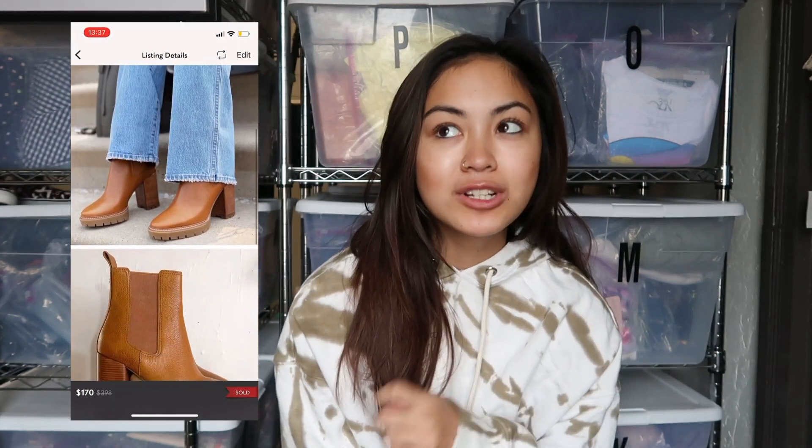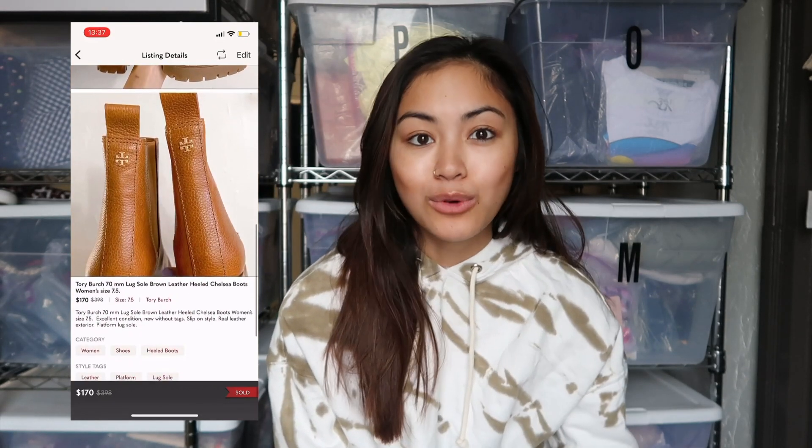The first sale I wanted to share was a retail arbitrage find. I went to Nordstrom Rack during their Clear the Rack sale and I picked up a pair of Tory Burch 70mm Lugsole Brown Leather Boots. They were marked at $20 and there was nothing wrong with them. They sold within two days for $170. Minus the Poshmark fee, I made $136. I had them listed for around $200 and somebody made me an offer for $170 which I accepted. It was such a quick flip.